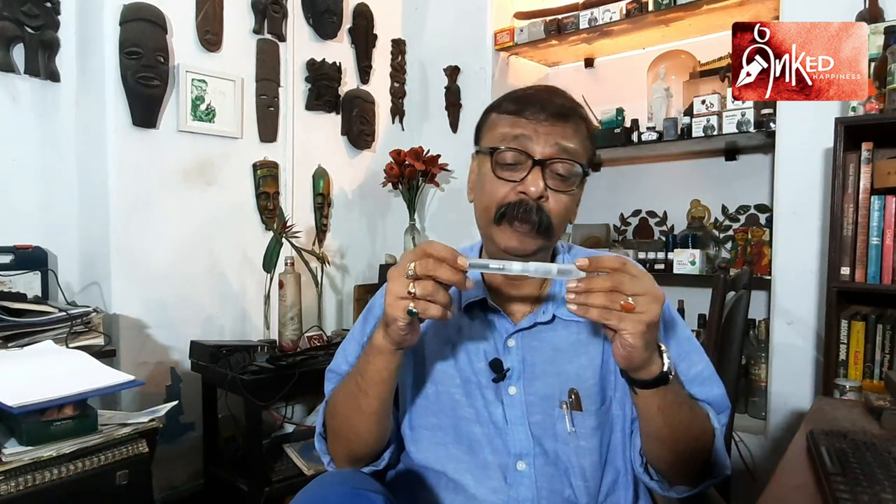We knew each other as kids when we were school-going kids. And he speaks excellent Bengali, as you all know. And before he shifted to Chennai, he was here in Calcutta. And from what I learned, he picked up his love for fountain pens here in Calcutta.